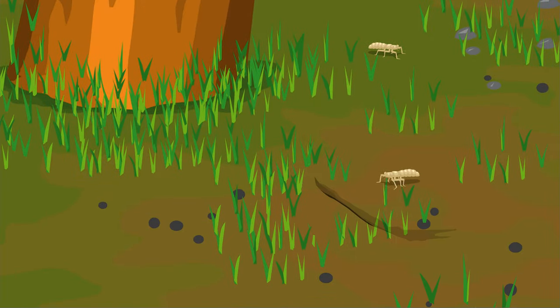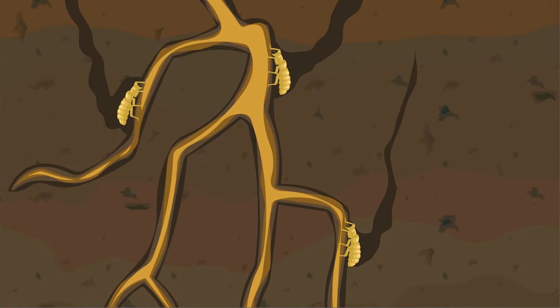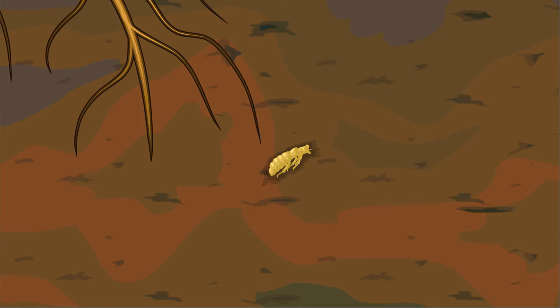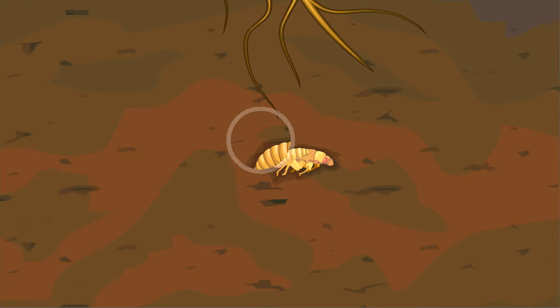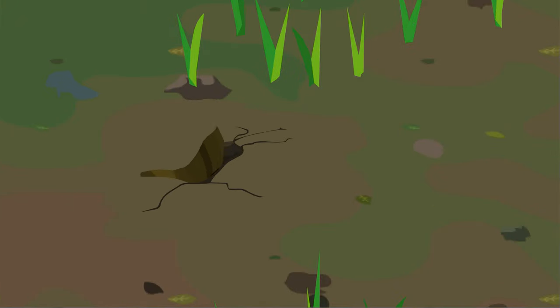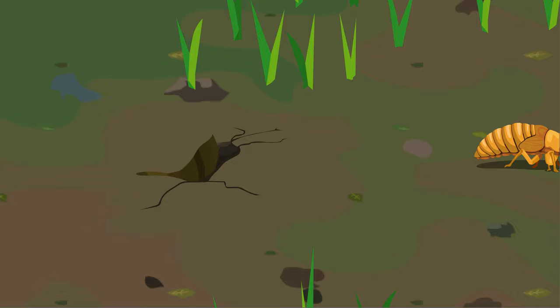After two to seven months, depending upon the species, nymphs emerge from the egg and fall to the ground, tunneling to reach a suitable plant root and feeding on the sap of the plant. They spend most of their lives as nymphs and molt several times.